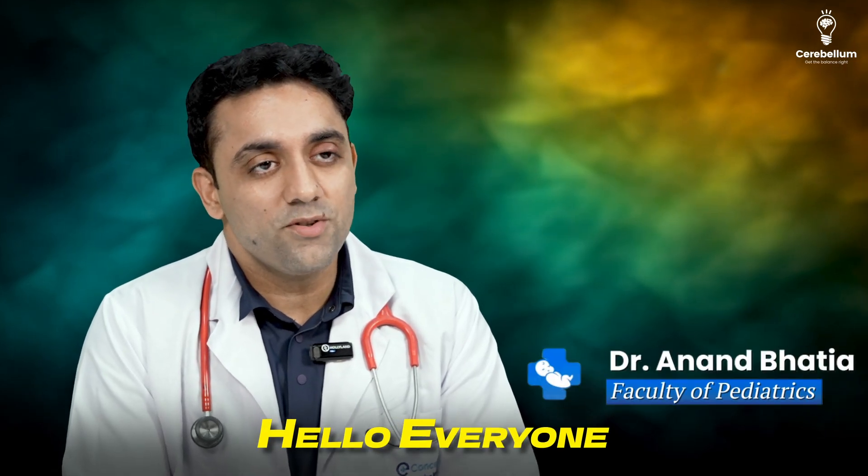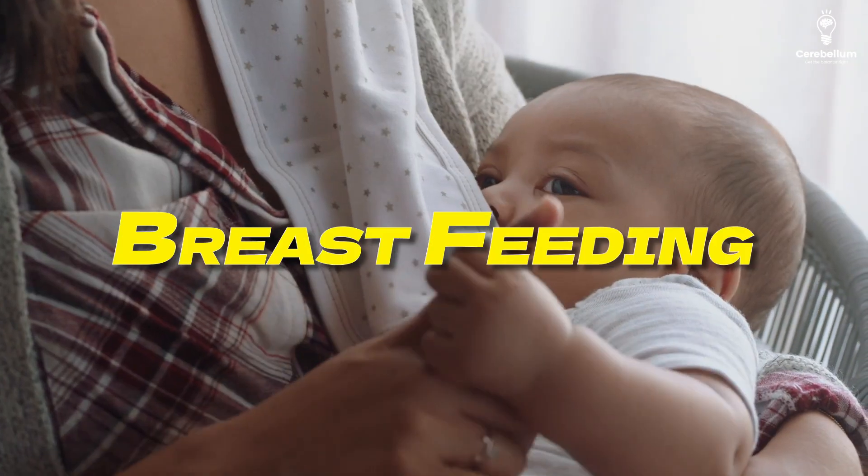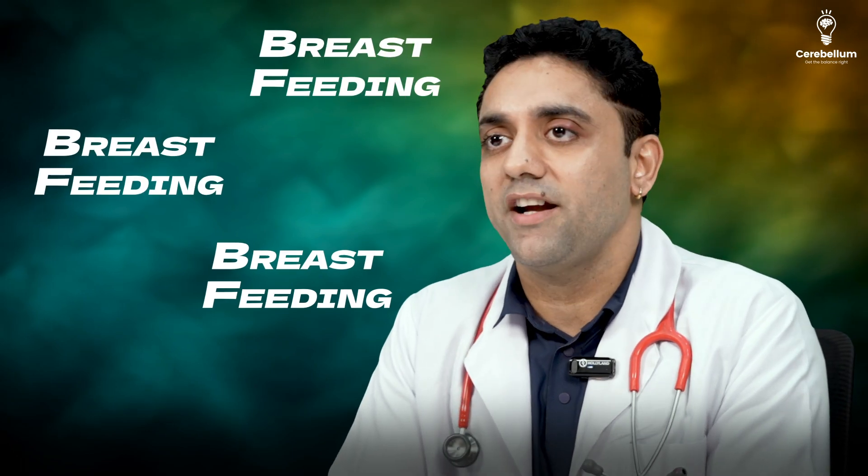Hello everyone, my name is Dr. Anand. Today is a beautiful day. Today's topic of choice is breastfeeding — the most important question across obs, gynae, pediatrics, and community medicine. Breastfeeding is a recurring high-yield topic.